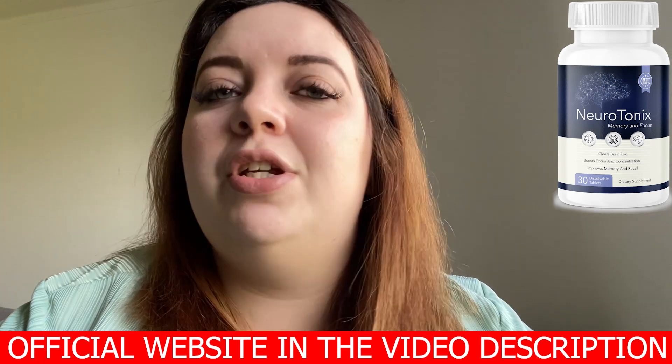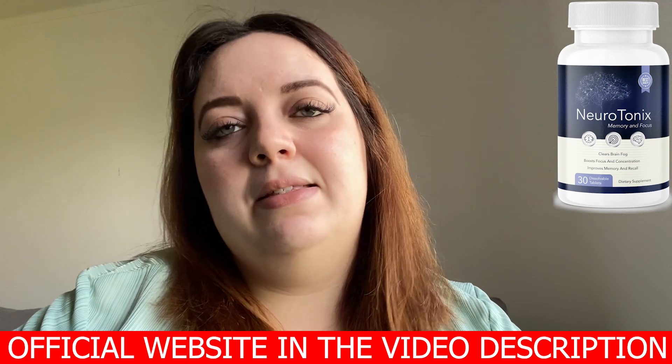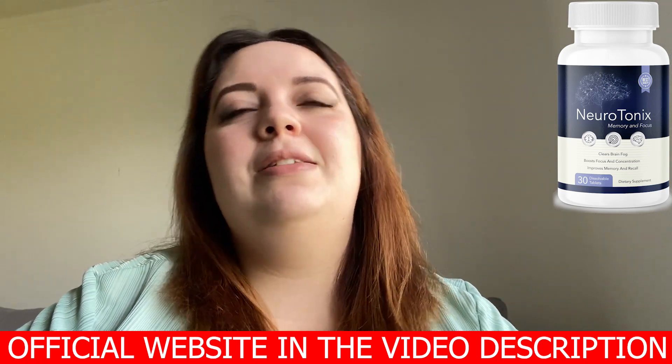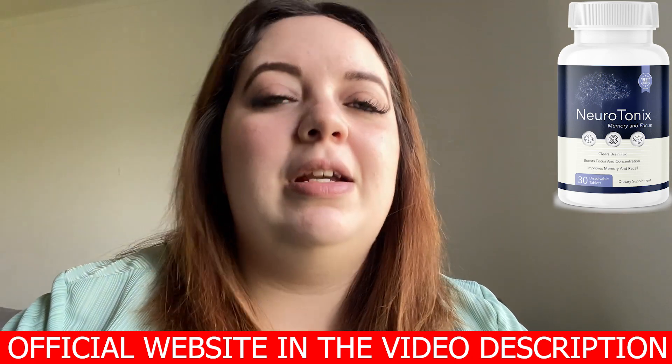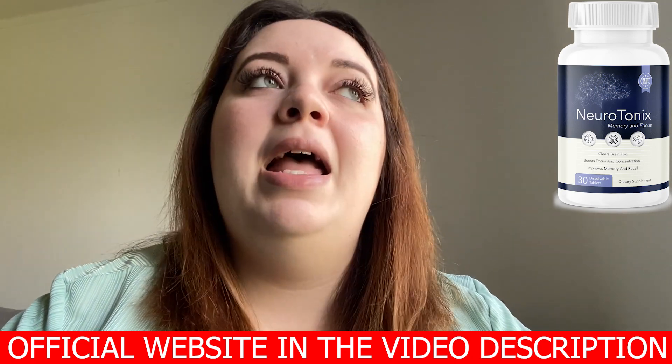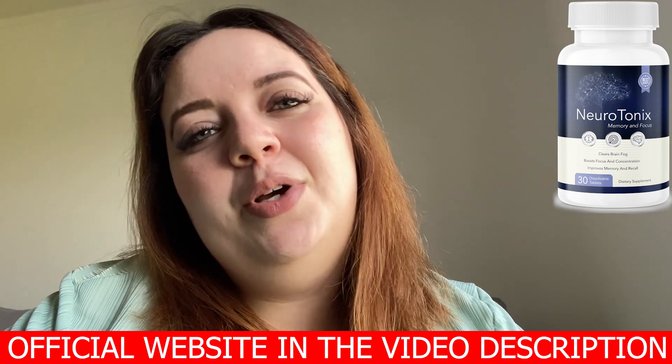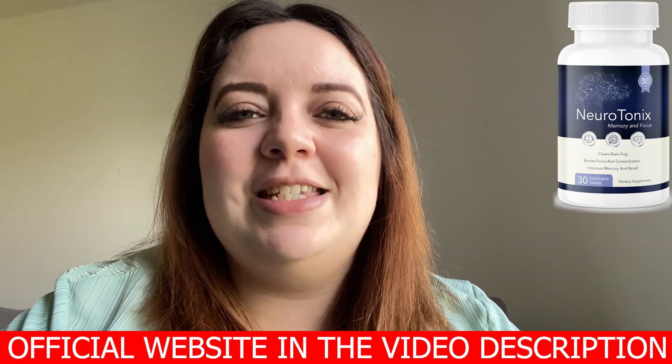No questions asked during 60 days. This is what I have to say about this product. I hope it can help you as much as it is helping thousands of people. Thank you so much for watching, and have a lovely day. Bye bye!